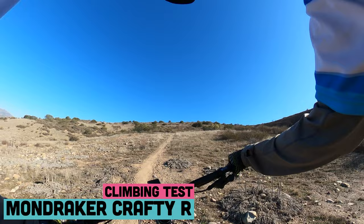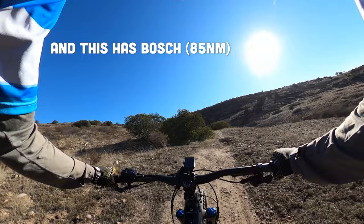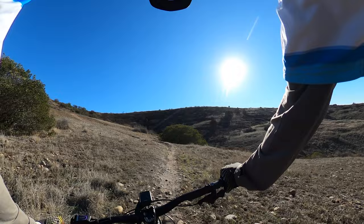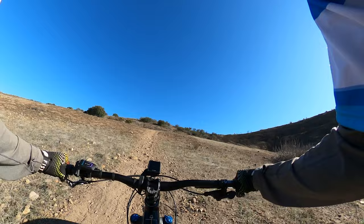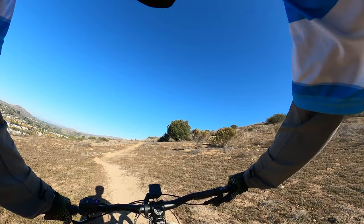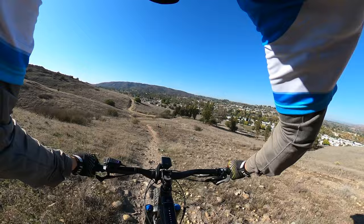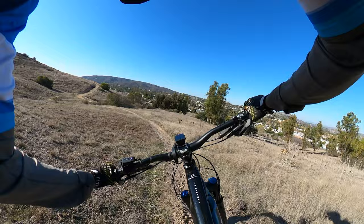Now climbing with eMTB mode — my favorite Bosch setting, which stands for Electric Mountain Bike. The reason I like it so much is that it stays true to the traditional style of riding: the bike only puts out what you put in. So I don't feel overpowered when I don't want to be, I conserve battery, it's efficient, and on technical terrain you don't want to be overpowered going over trail features.